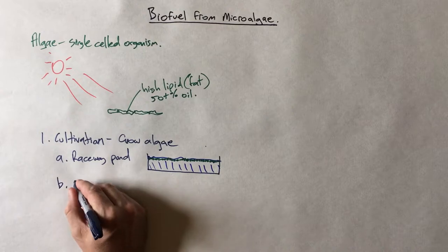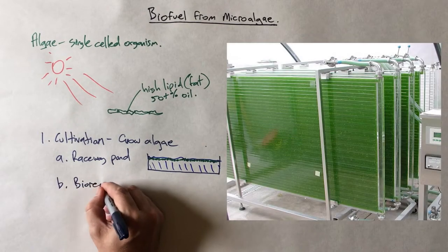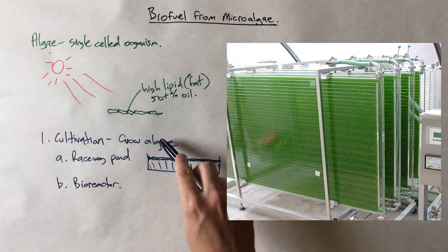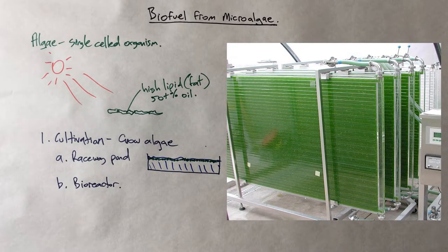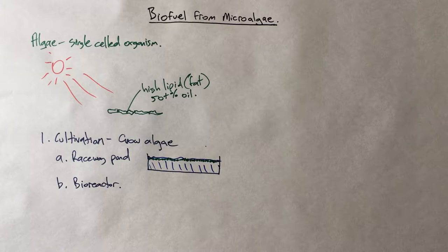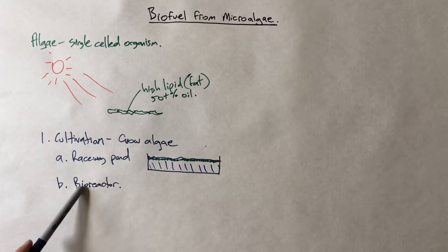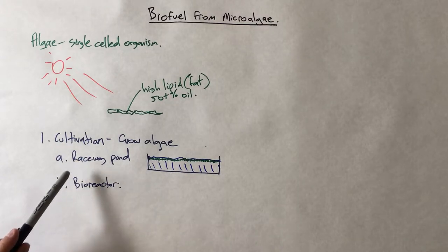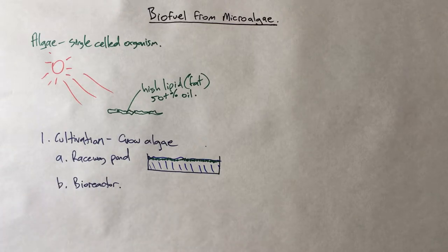Another approach is what's known as a bioreactor. These are constructed pieces of equipment that contain water with algae and enable sunlight to be contacted. Usually they bubble through either air or air enhanced with some extra CO2 — they might collect CO2 from somewhere else. Bioreactors are more expensive, with a lot more construction involved and more complexity, but they can have much higher rates of productivity for a given amount of space than a raceway pond.